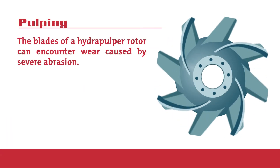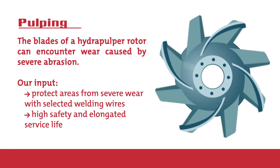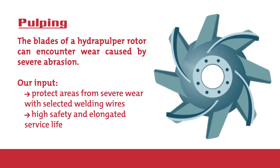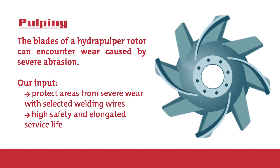Pulping: the blades of a hydropulper rotor can encounter wear caused by severe abrasion. We need to build up lost material and protect the area for high safety and elongated service life.